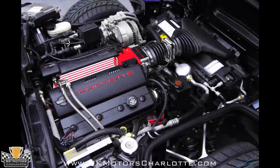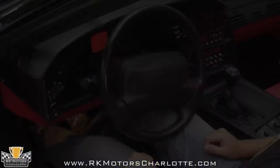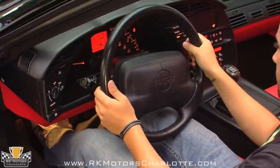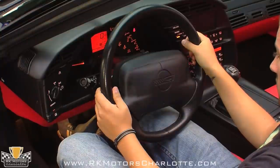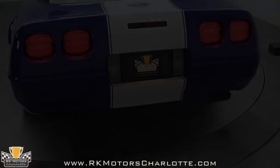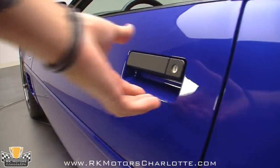Everything under the hood looks great, and it's obvious that none of the original factory parts have been disturbed in the 15 years of this car's existence. This handsome C4 Corvette is one of the few Grand Sport options with a red leather interior.